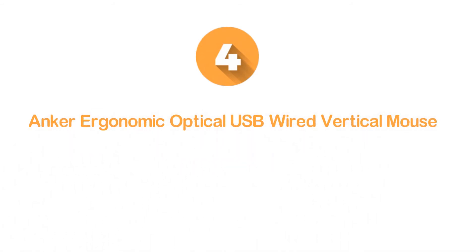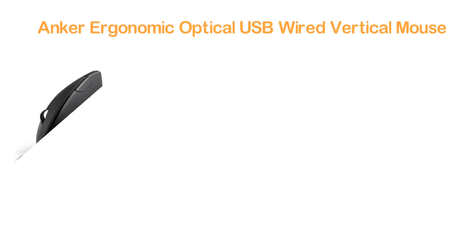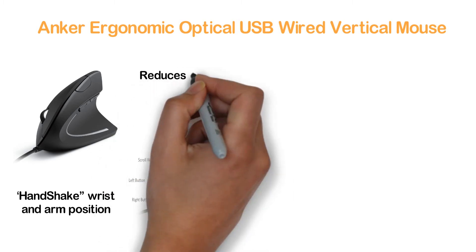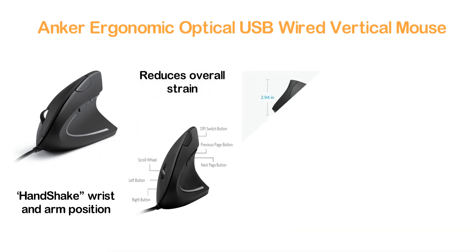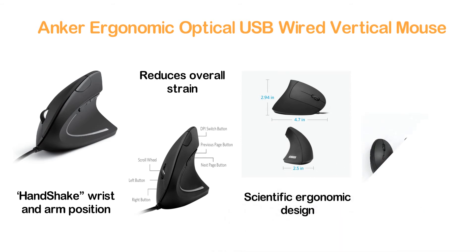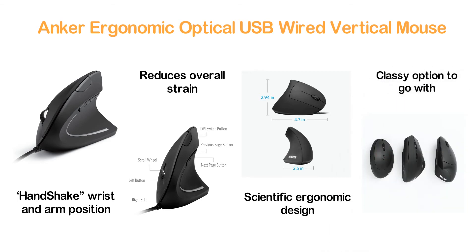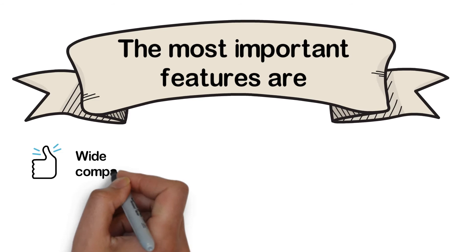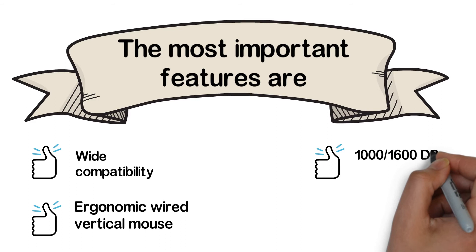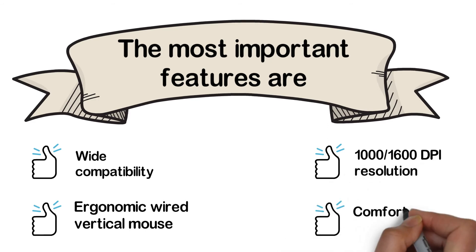Here is item number 4: the Onker Ergonomic Optical USB Wired Vertical Mouse. The mouse has been designed with a handshake wrist and arm position to ensure smooth movement. It reduces overall strain during long-term mouse use, making its scientific ergonomic design really impressive. There are next and previous buttons for convenient web browsing. For a reasonable budget, this mouse is a sleek, comfortable, and classy option. Key features include wide compatibility, ergonomic wired vertical design, 1600 DPI resolution, and comfortable sleek build.